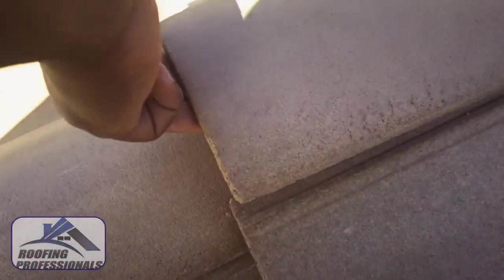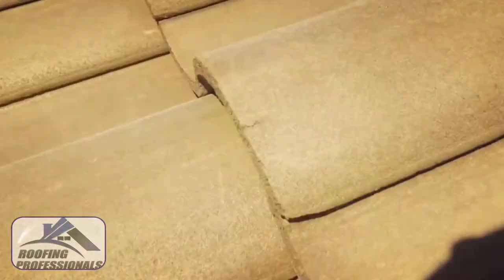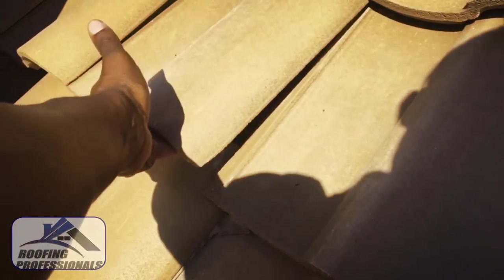These tiles are consistently lifted like this on more than 50% of this roof. Once the roof is in this condition, it creates the opportunity for chatter. Because the tiles are so loose, whenever there's high winds, the roof will begin to chatter. After that happens, the fasteners underneath the tile begin to cut into the underlayment and tear through the decking, creating the opportunity for leaks.